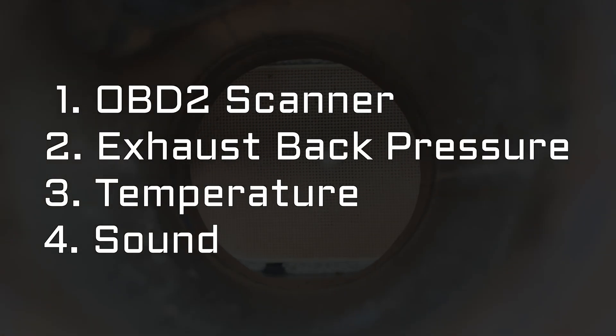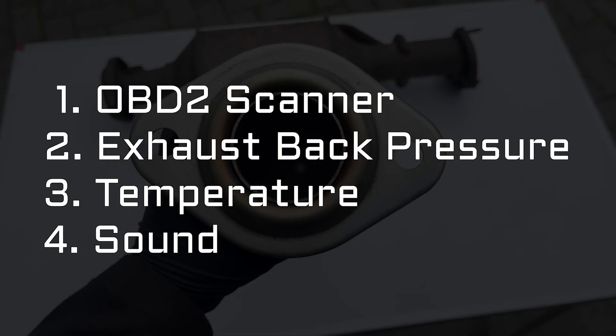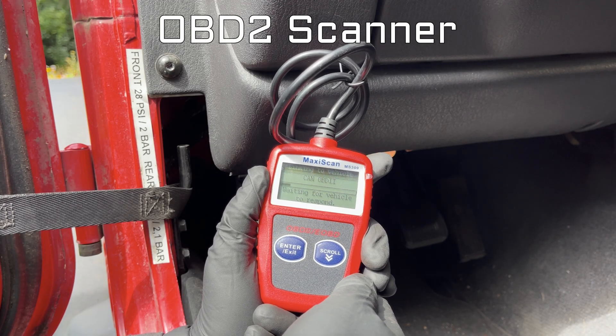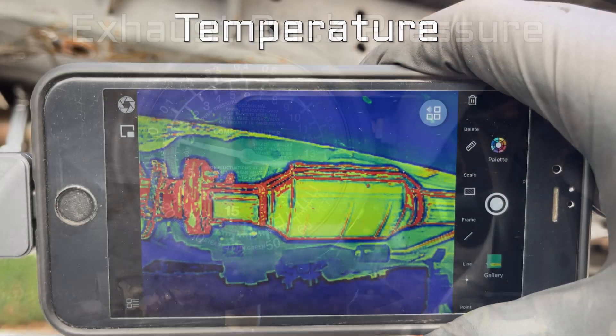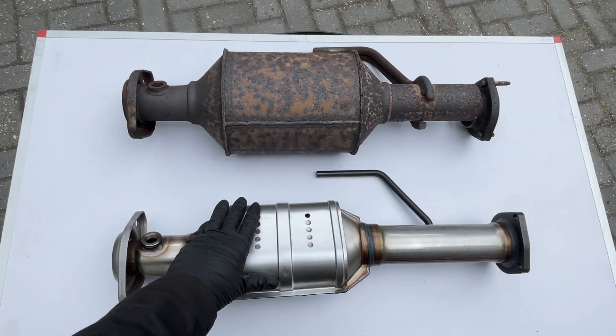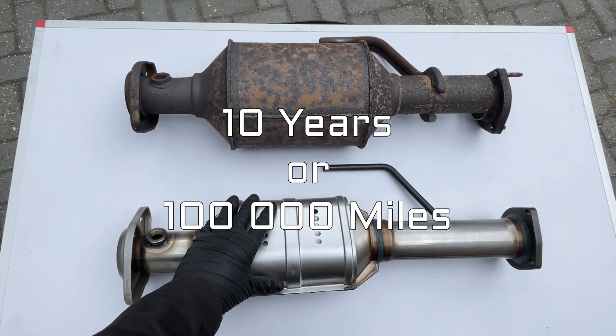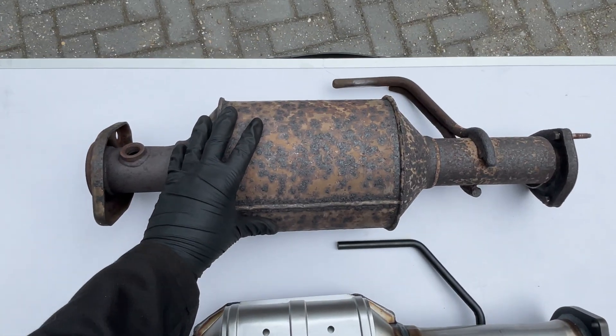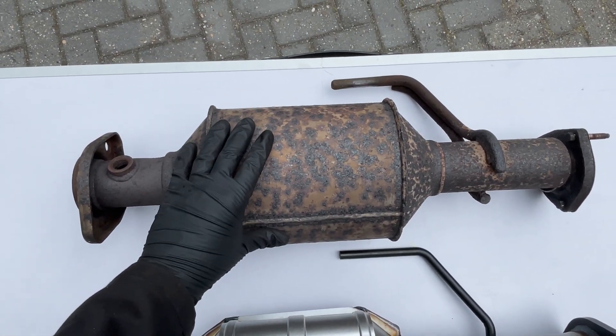There are four easy ways to check if your catalytic converter is still functioning properly. You can check the error codes with an OBD2 scanner, test the exhaust back pressure, use thermal imaging, or listen to the sound it makes. On average, a catalytic converter lasts about 10 years or 100,000 miles, so after about 25 years of service, it's definitely time to replace it.